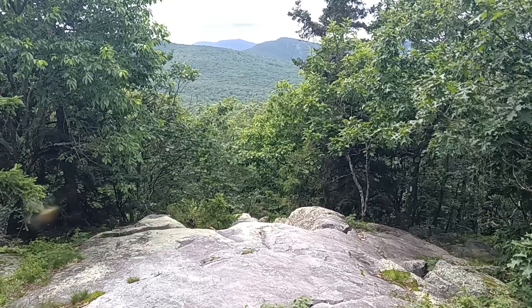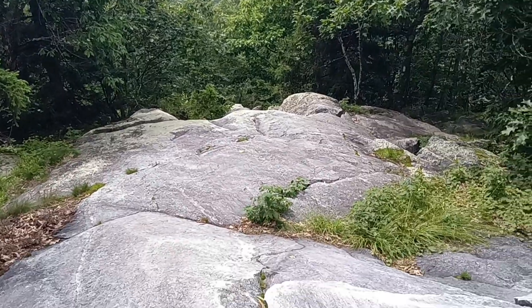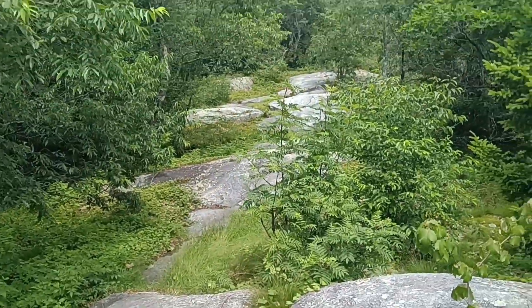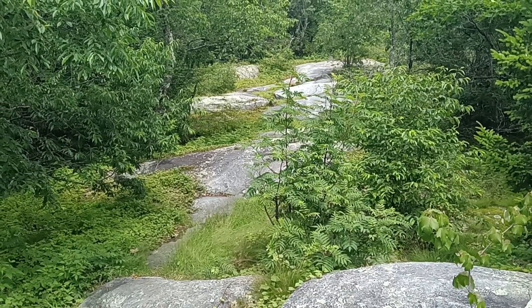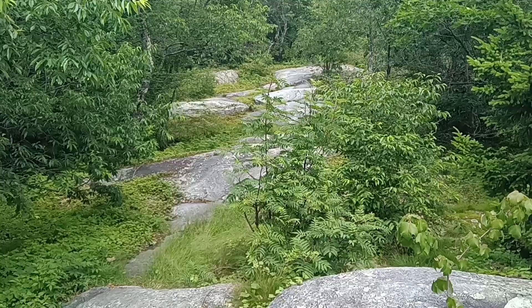Another little bit of a view. I just came up over those rocks, and I'm headed that way — up over the rocks. You might be able to see the white blaze up there. Got to keep moving. Looks like there are some more overlooks up ahead — I'll share them.